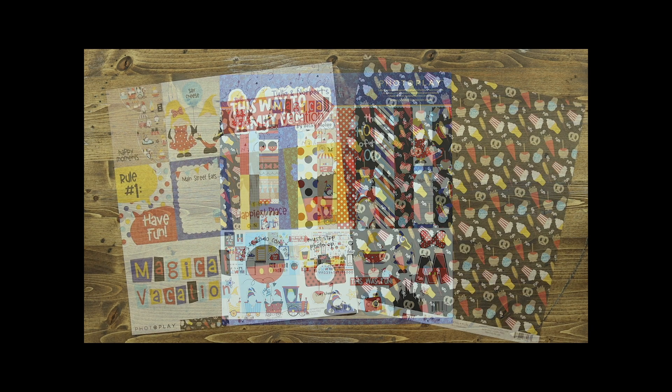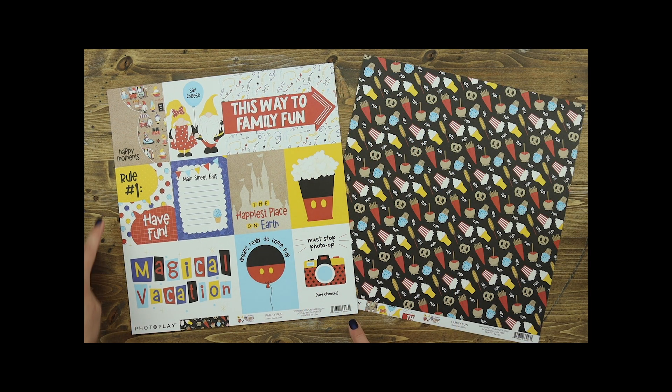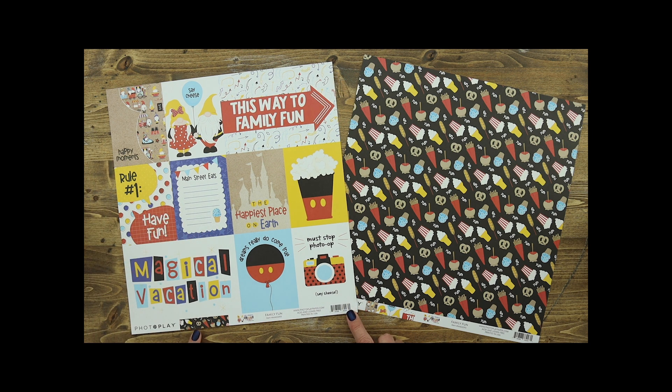Let's take a look at the papers. Family Fun includes two 4x6 cut-aparts as well as eight 3x4 cut-aparts with spots for journaling and some fun icons. This would make a great title page, perfect for pocket page scrapbooking as well as traditional scrapbooking.